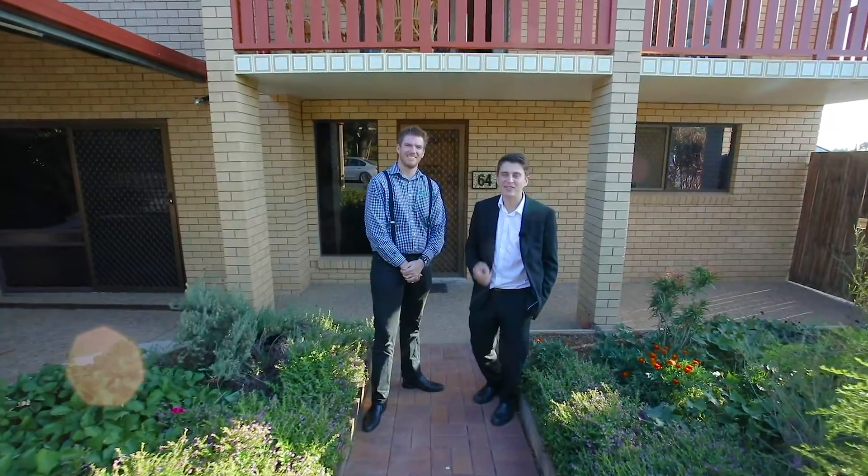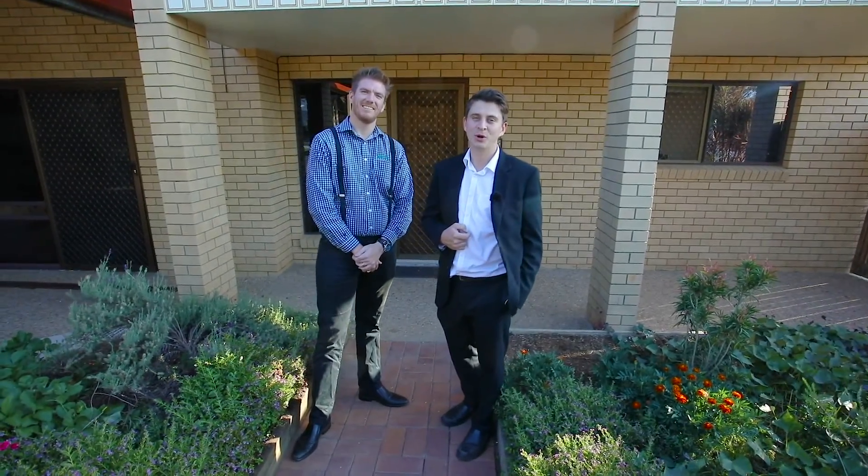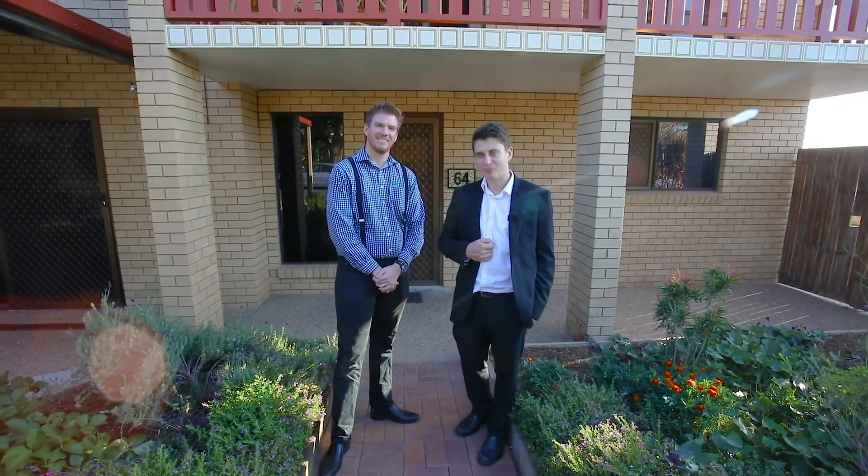In a family home there's nothing more important than space. Wes and I are proud to present this beautiful home. Welcome to 64 Greenall Street in the beautiful suburb of Bracken Ridge.